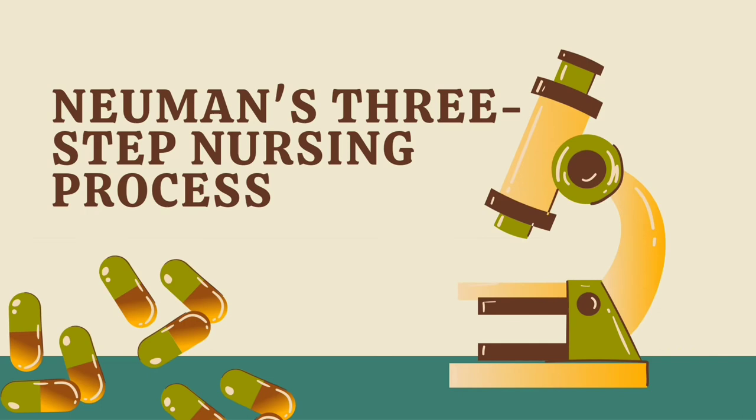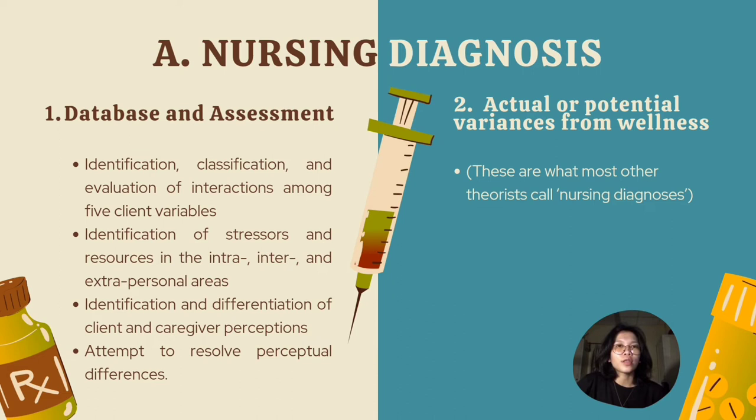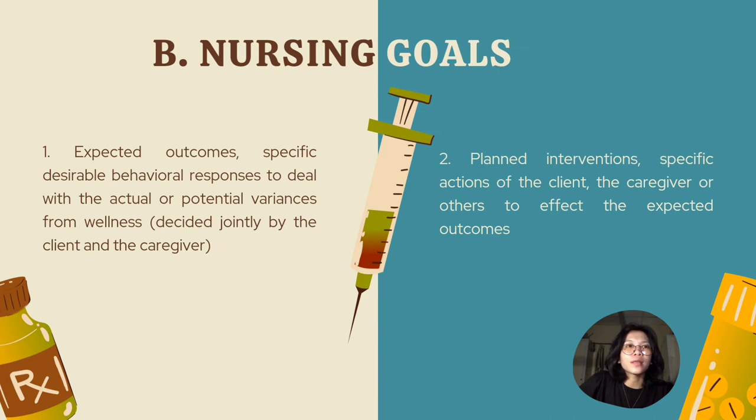Newman's three-step nursing process. The first step involves evaluation of interaction among five client variables, identification of stressors in the intra-, inter-, and extrapersonal areas, and identification and differentiation of the client and caregiver perceptions, with an attempt to resolve perceptual differences. Actual or potential variances from wellness — what most other theories call nursing diagnoses — are identified. The second process is nursing goals: specific desirable behavioral responses to deal with actual or potential variances from wellness, decided jointly by the client and the caregiver.